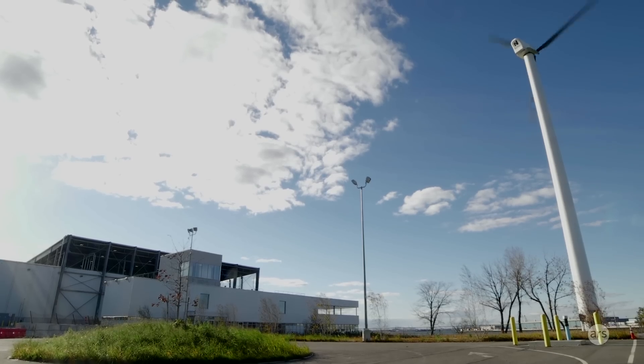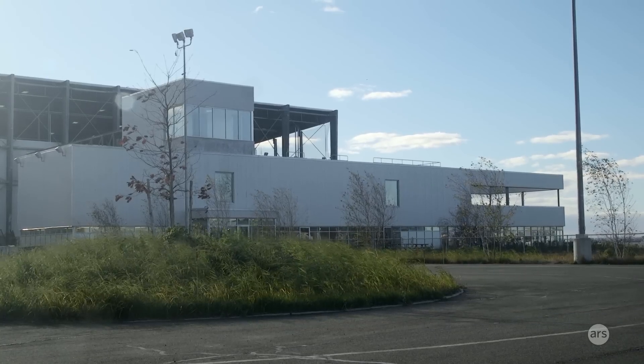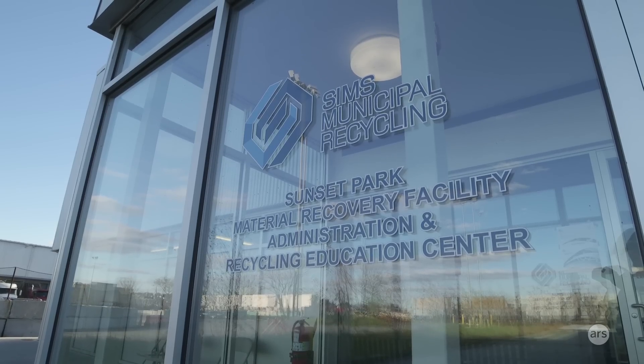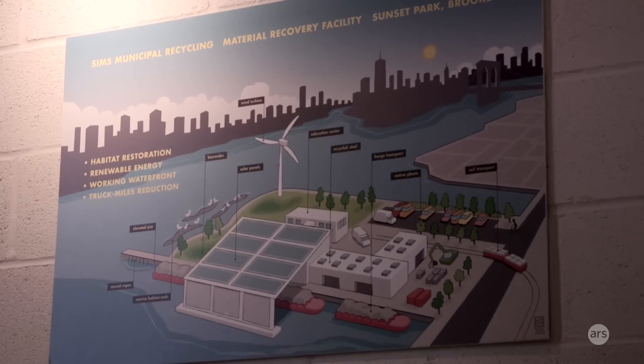Albert Sims was the guy who started Sims in 1917. He was picking up cans on a bike, and it kind of grew from there. We opened here about two years ago. This is the main processing facility for all of New York City's residential metal, glass, and plastic.